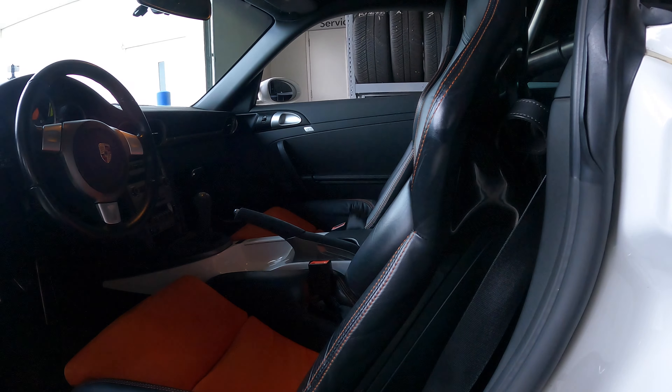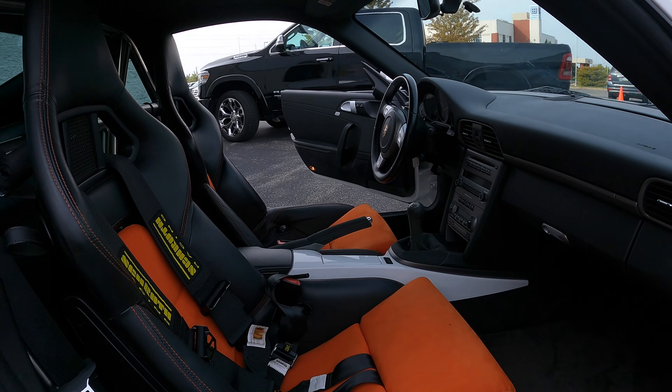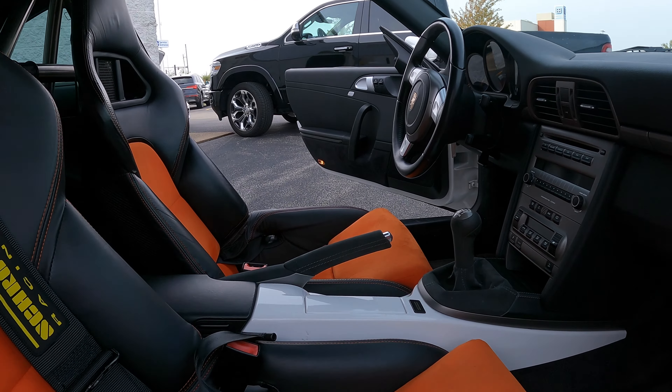Most of the interior otherwise is stock. The center console has been refinished in white to match the exterior. Otherwise the interior is fairly stock.